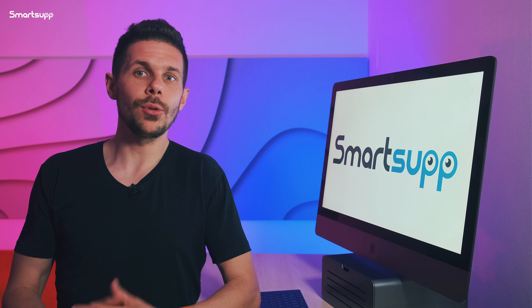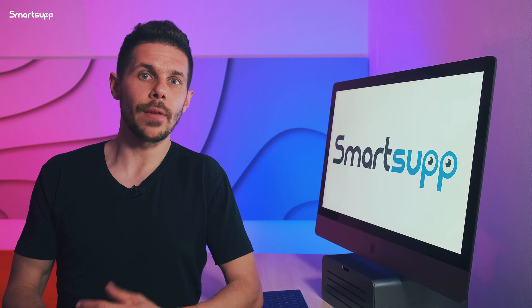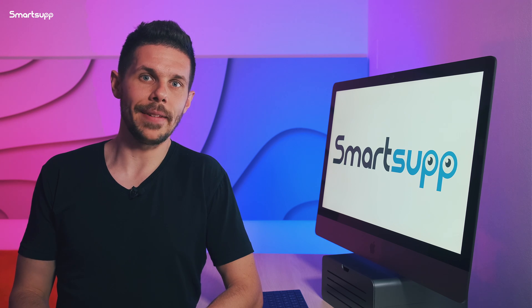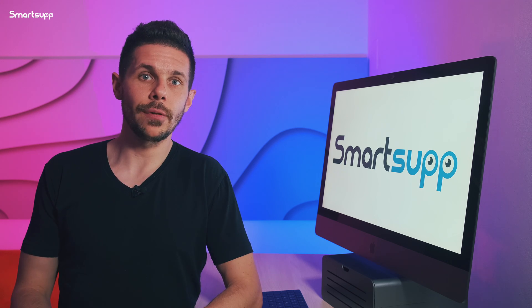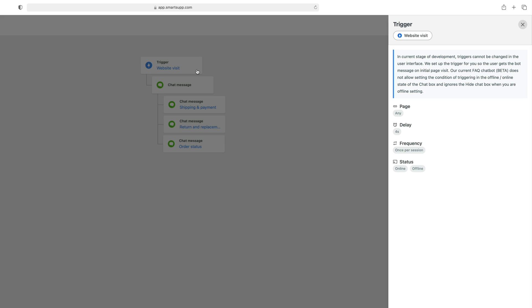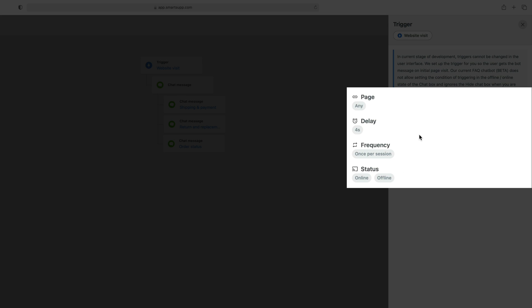From now, the FAQ chatbot will be integrated on your websites and you can take full advantage of all its benefits. The conditions for triggering chatbots are defined right in the first step. For now, the bot is launched in four seconds and once per visit on all pages of your websites. It doesn't matter if you are online or offline — it's launched in both cases.